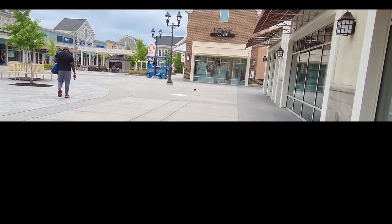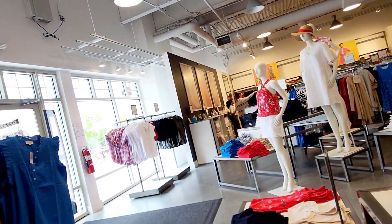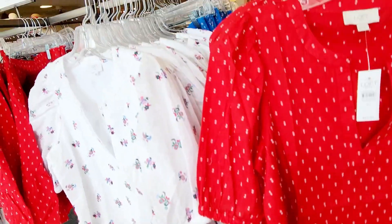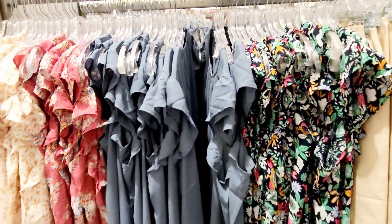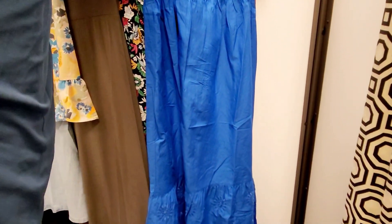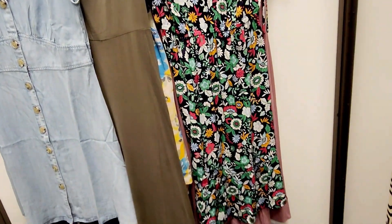Now let's head to the Loft Outlet, which is straight ahead. It was a quiet day — I picked a day without crowds. I wanted to show you the sales they had: shorts were buy one get one free (BOGO), tops were 25% off, and some tops were also $20, which was great. I loved the skirt too — it wasn't $20 but it was really cute, especially for summer to fall.